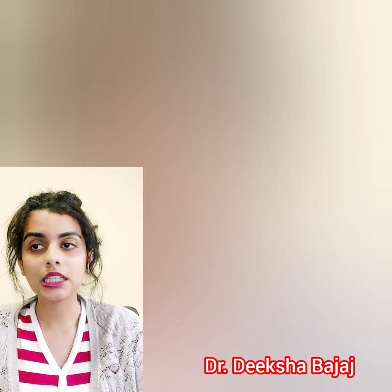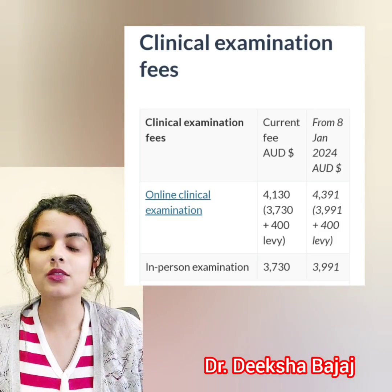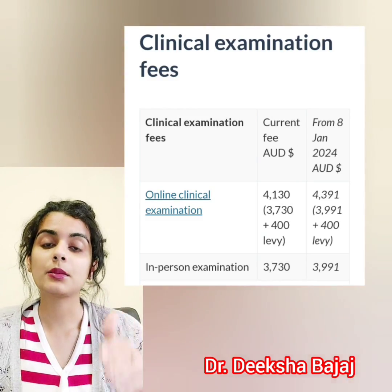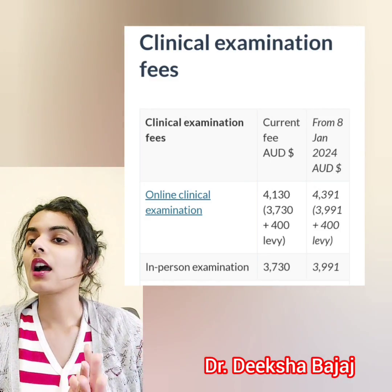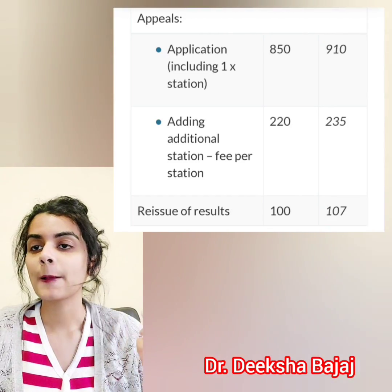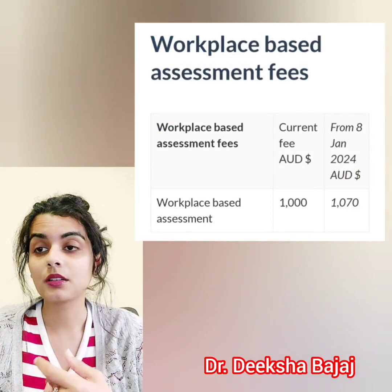For the clinical exam, if you are sitting it online, it will cost 4,130 Australian dollars now and will increase to 4,391 Australian dollars in 2024. If giving the clinical exam in person, it will be 3,991 Australian dollars in 2024, up from 3,730 Australian dollars now. The application fee increases from 850 to 910, and the additional station fee goes from 220 to 235 Australian dollars.